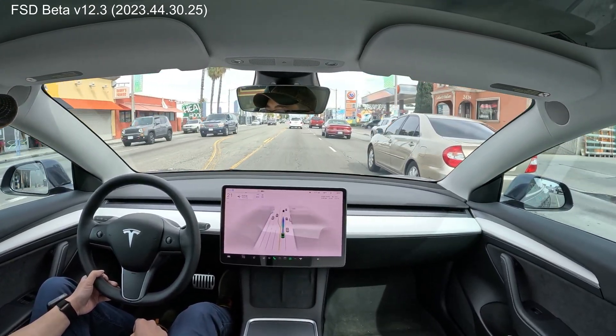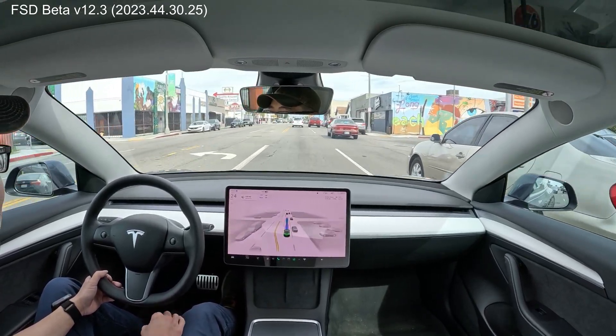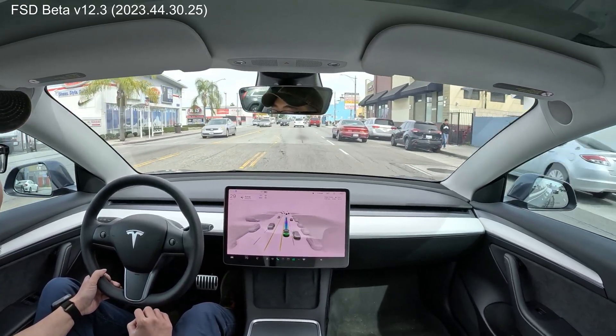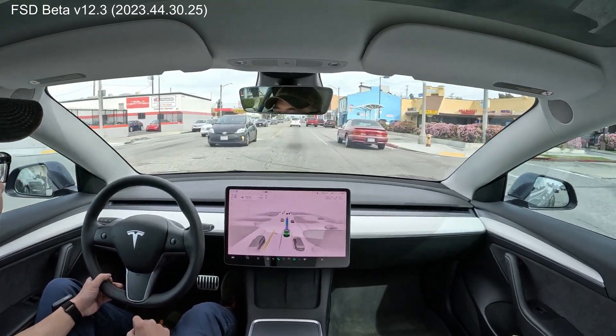I need you to go a little faster. I'm trying really hard not to tap the accelerator right now, guys. Okay, good — it's sped up just a little bit.